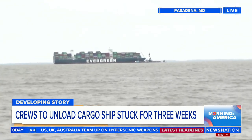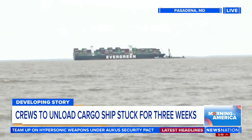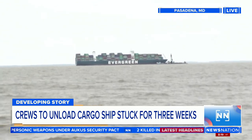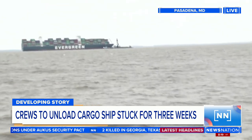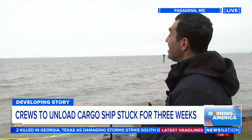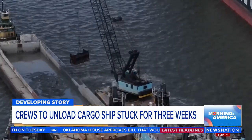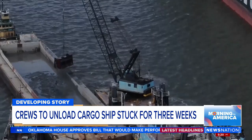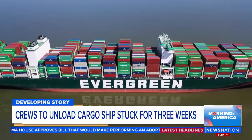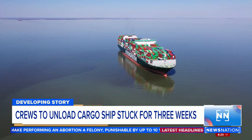How this is going to work is you're actually going to have two different cranes, one on either side of it, and they're going to start to remove those things one by one. The director of the Port of Baltimore says they're going to try to lighten this thing up. And if they start to see that the ship actually starts to come a little bit loose and unstuck, then they may stop what they're doing, remove those cranes, and then bring back those tugboats that they originally tried to use. So they may not take everything off of it.